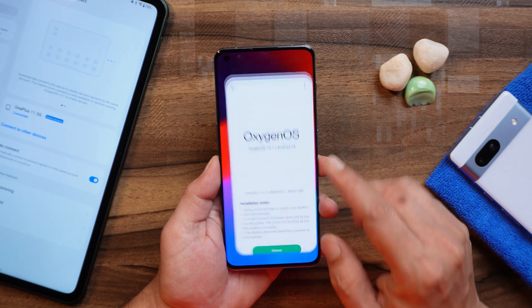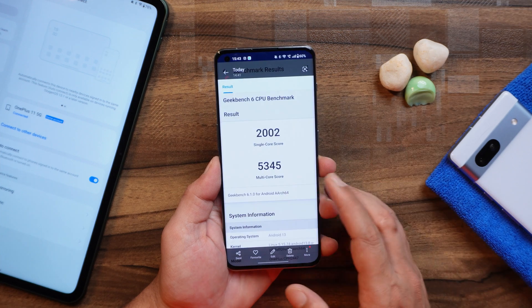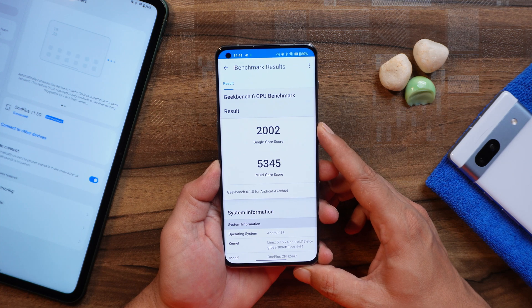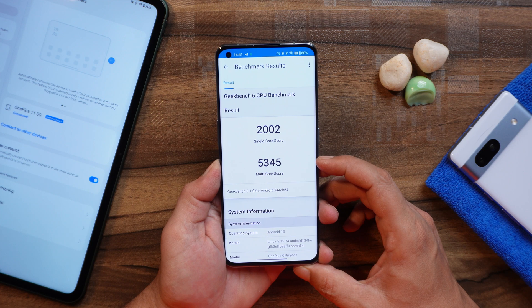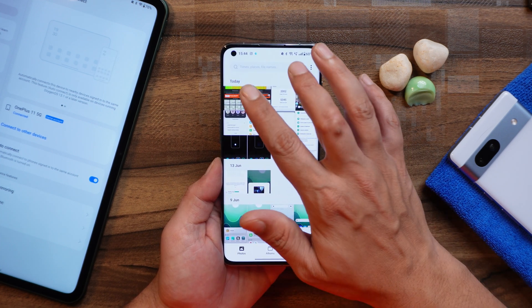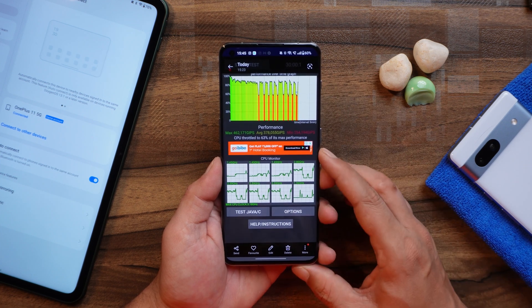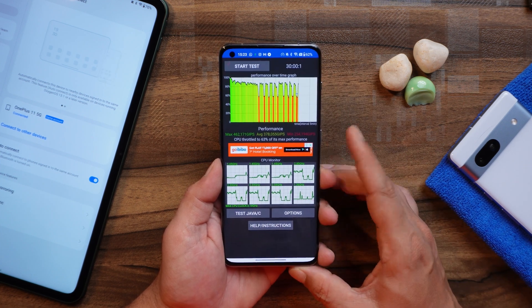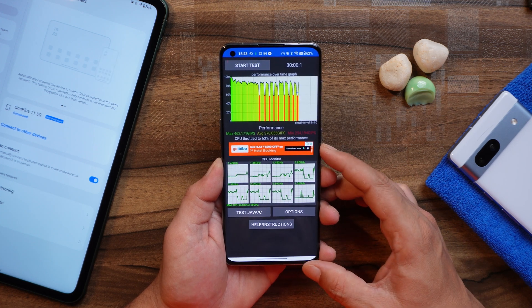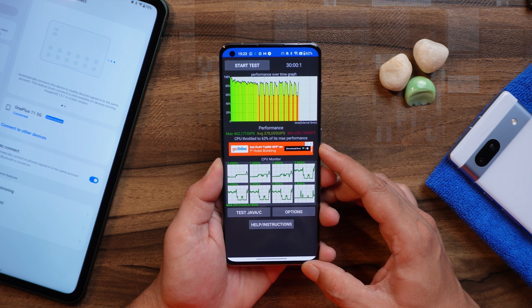First let's talk about CPU throttling and benchmark testing. In benchmarks, I did notice a bit of improvement. With single core, the device scored 2002, and with multi-core it scored 5345. On the previous build, single core had scored 1954 and multi-core scores were 5118. When it comes to throttling issues, yes there are throttling issues which we also saw on the previous build. On the previous build, maximum CPU had throttled up to 60%, and here it's 63%. I also noticed a little bit of heating issues.